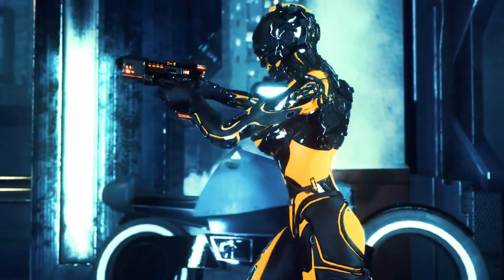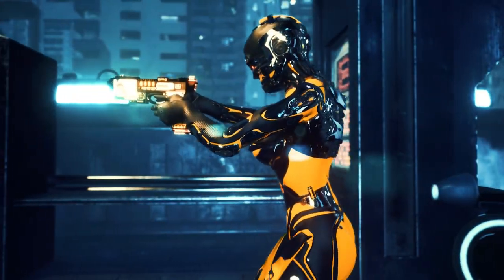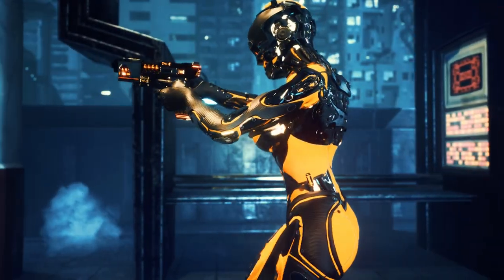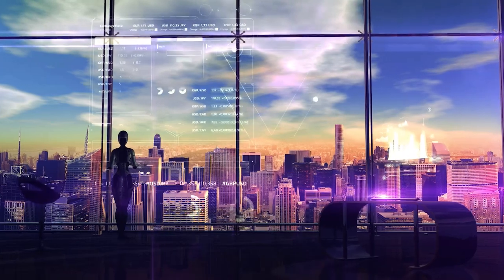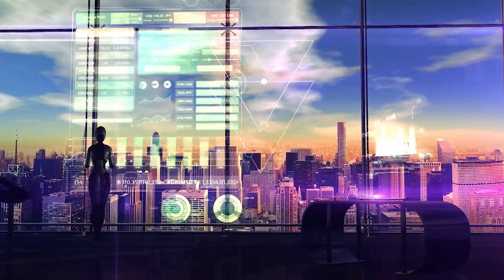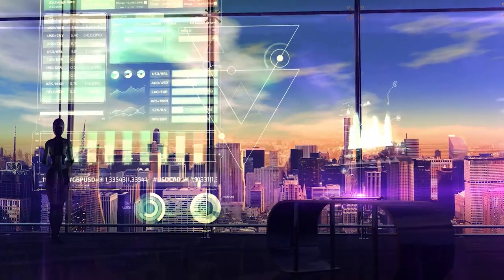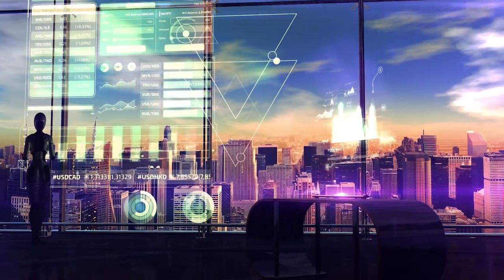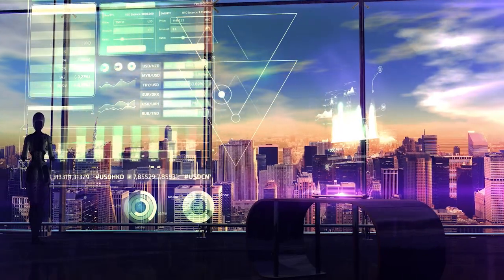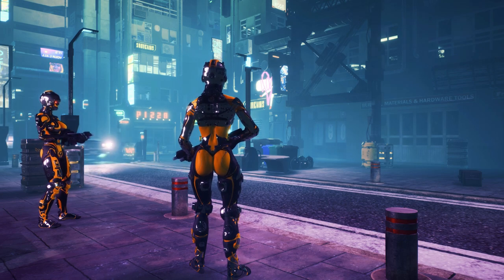Another ethical consideration is the potential for Fembots to be used for nefarious purposes, such as espionage, surveillance, or even assassination. Finally, there is the ethical question of whether Fembots should be treated as equals to humans. As robots become more advanced, they may become indistinguishable from humans, raising questions about their rights and whether they should be treated as sentient beings.